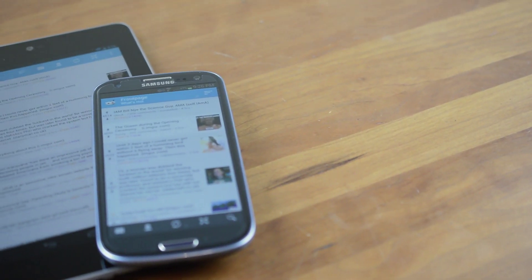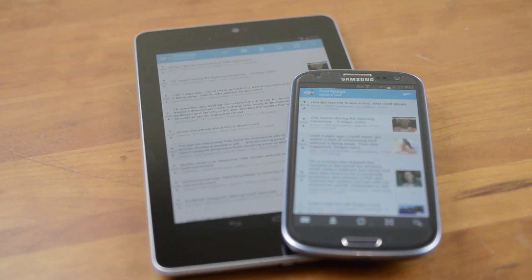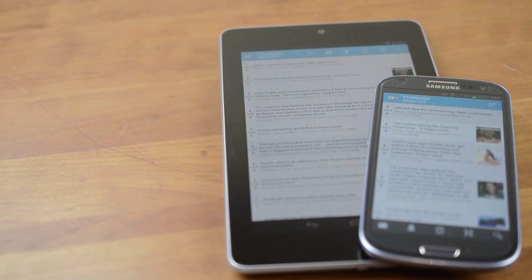This isn't really a bad thing though, as the 7-inch size isn't that much larger than phones like the Galaxy S3, and it means that in many cases the lack of Android tablet apps doesn't matter at all.